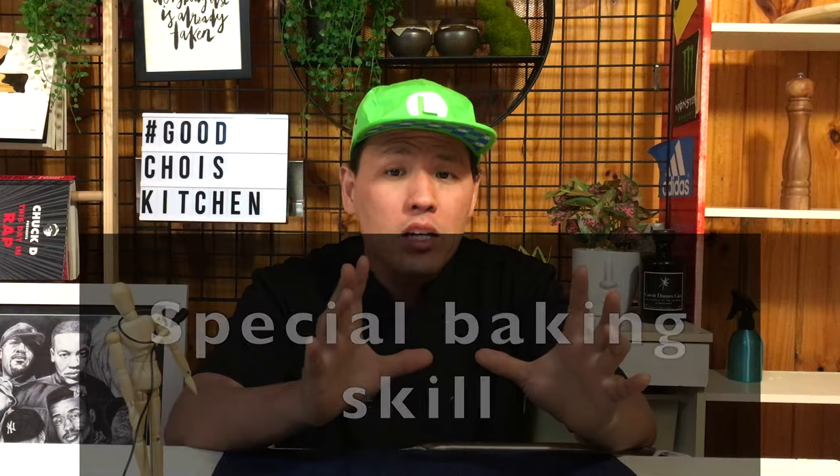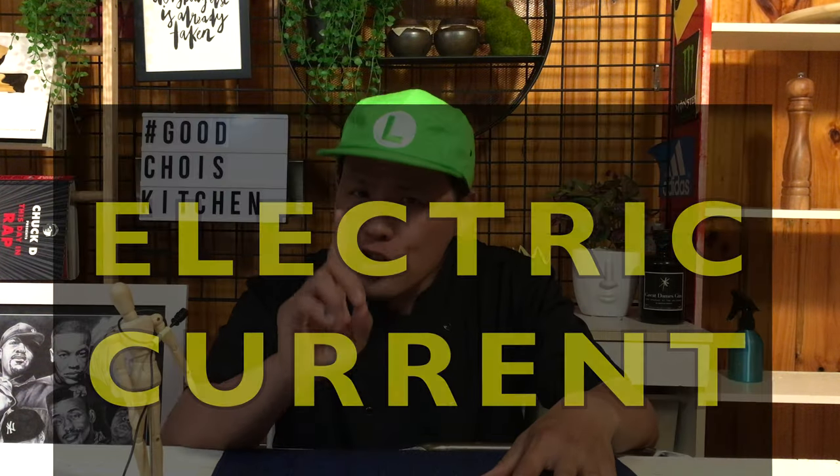So if panko means just breadcrumb, why are we crazy about this breadcrumb, or is it really special? I think it is really important to talk about the bread itself first. What bread does Japan use for panko? According to my research, in Japan, the bread for panko is made with a special baking skill, using electric current passing through the dough.